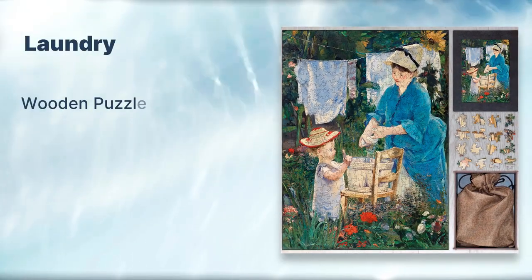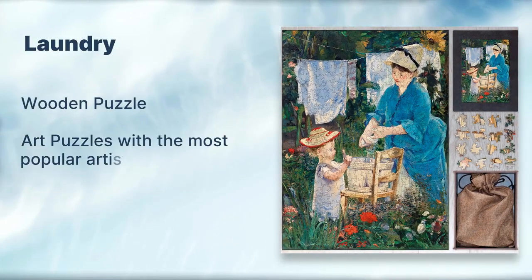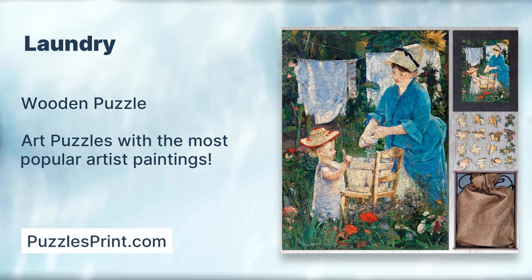Laundry wooden puzzle. Puzzles with the most popular artist, from puzzlesprint.com.